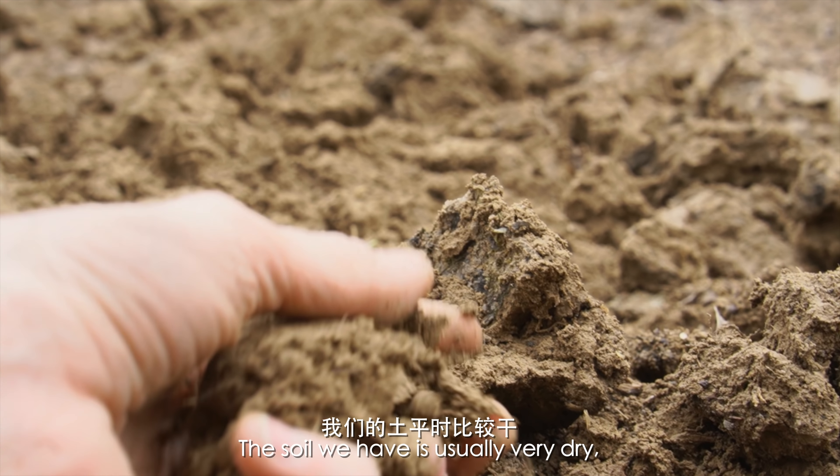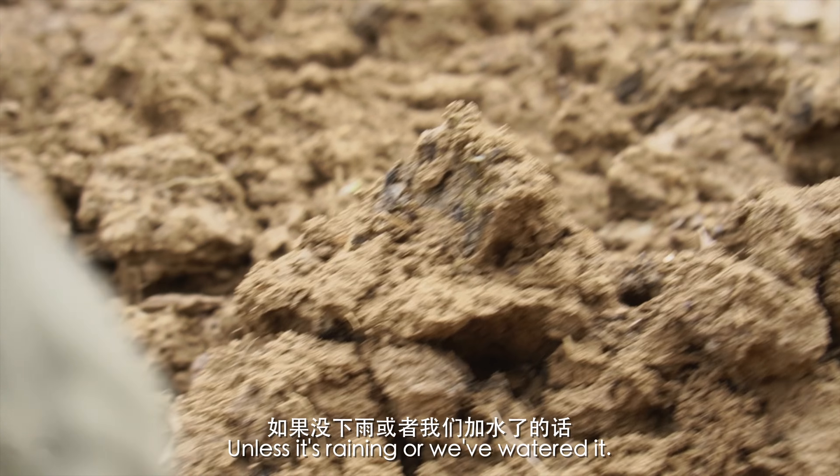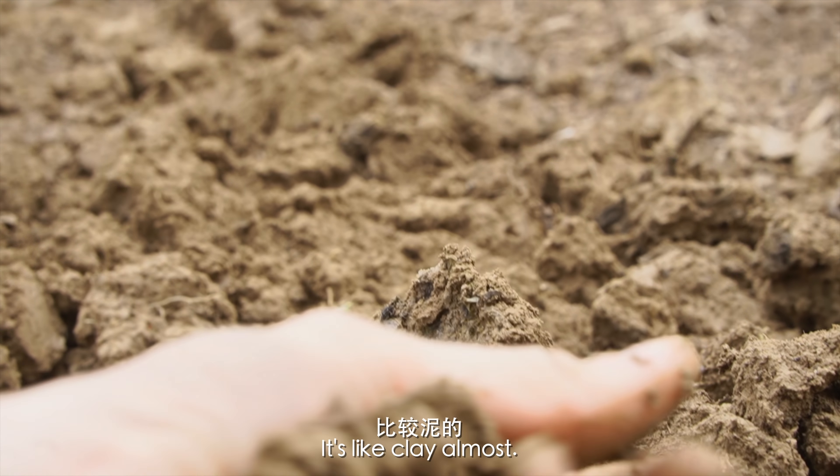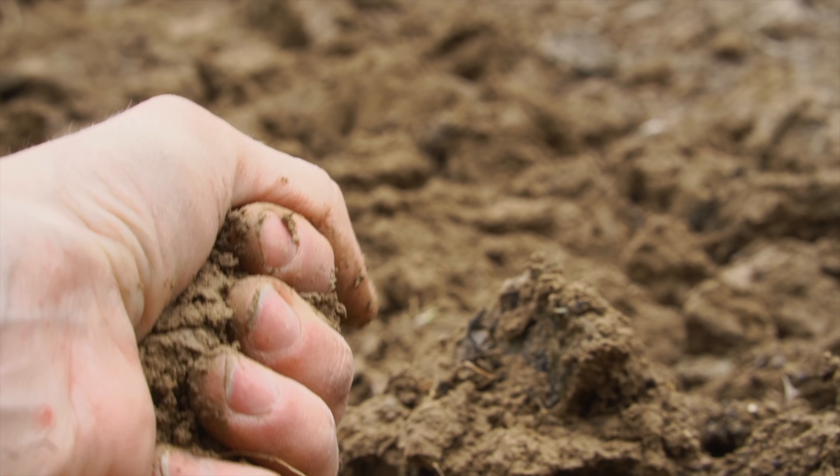The soil we have is usually very dry unless it's been raining or we watered it, and it's really like clay almost. Look.